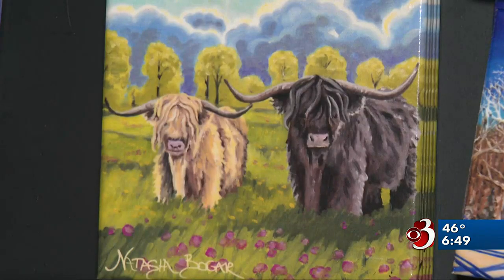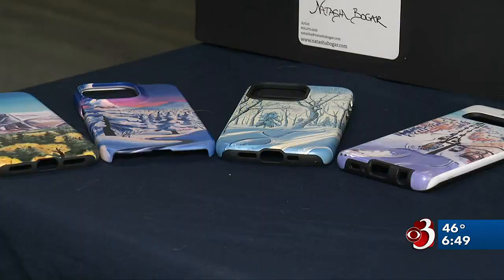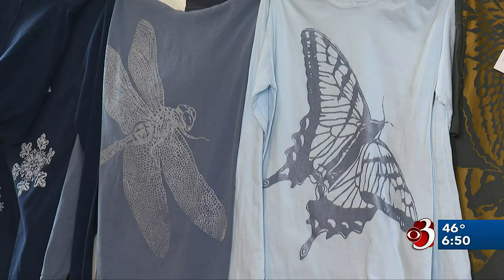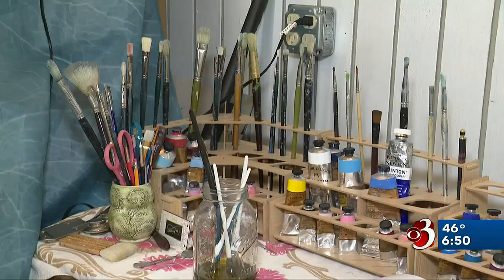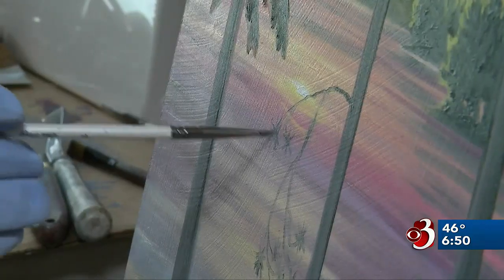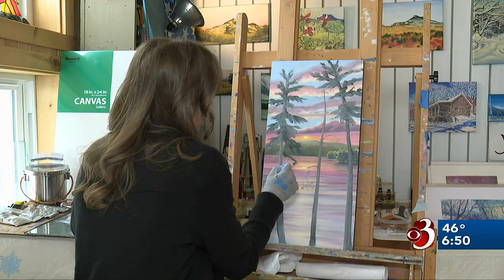And her price points intentionally run the gamut — something for anyone. It's nice to have that price range where you can buy art for $6, or if you're interested in an original, you have the whole spectrum. So no matter who you are, you can have artwork. I think that's really important. For the Channel 3 News, I'm Melissa Borden, made in Bolton, Vermont.